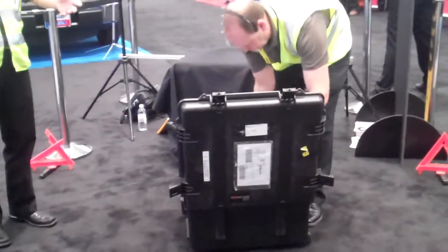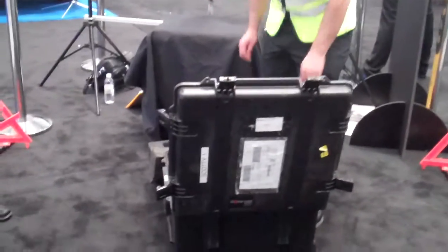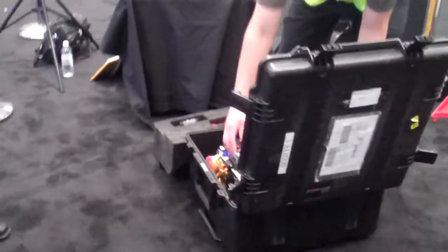As I mentioned, we've got 21 sites around the country. We just haul these cases into the airport, check them underneath the plane, and get to the job site.